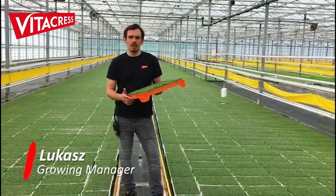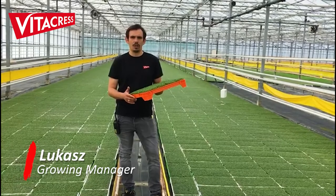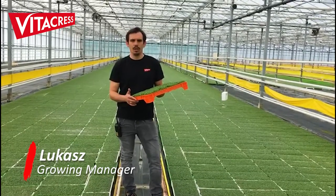My name is Łukasz and my primary responsibility is to overlook the propagation of watercress here at Rybtom Nursery of Vitacress House.